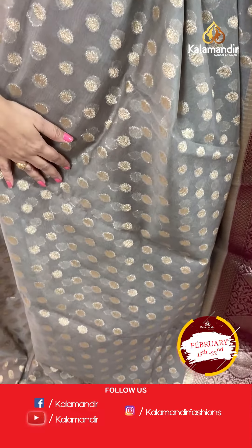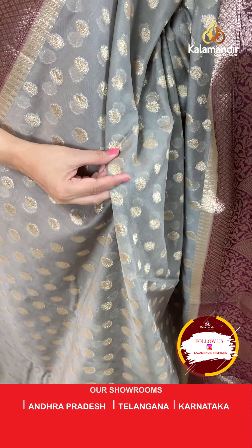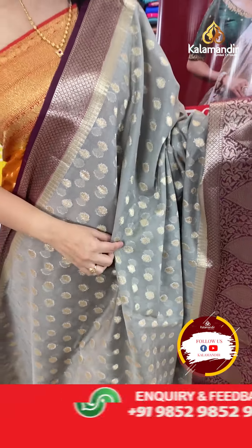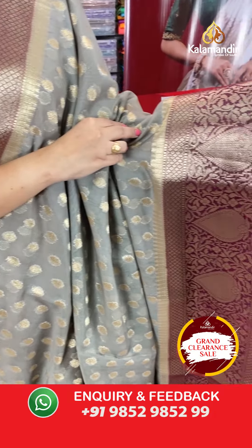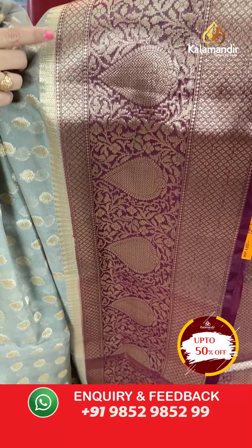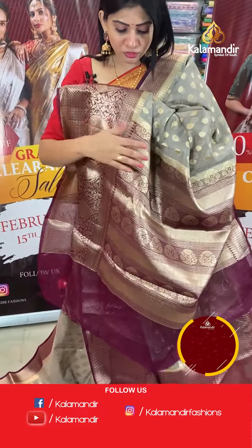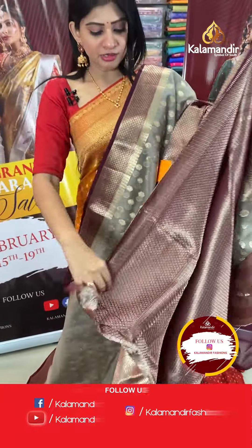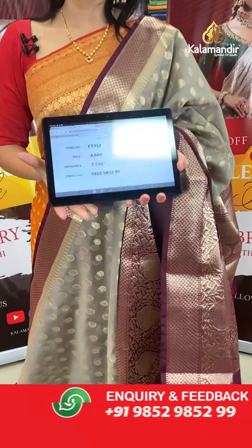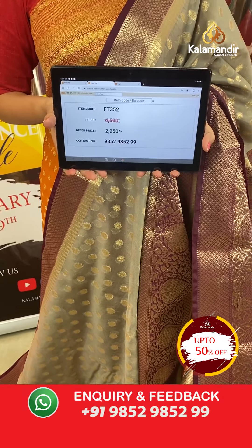Next is a grey colour saree with gold zari manek buttis in a leaf design all over the body. The contrast border on one side is huge with temples, diamonds, circle buttis, leaves, and florals. The pallu is a contrast zari woven pallu, and the blouse is a brocade blouse. Item code FT352, offer price ₹2250 only.